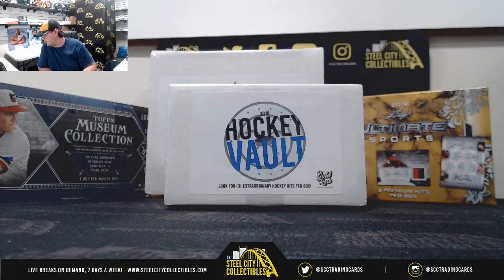Alright guys, our first live break here today is for Josh. We have a 2019 Gold Rush Hockey Vault Box. Good luck.